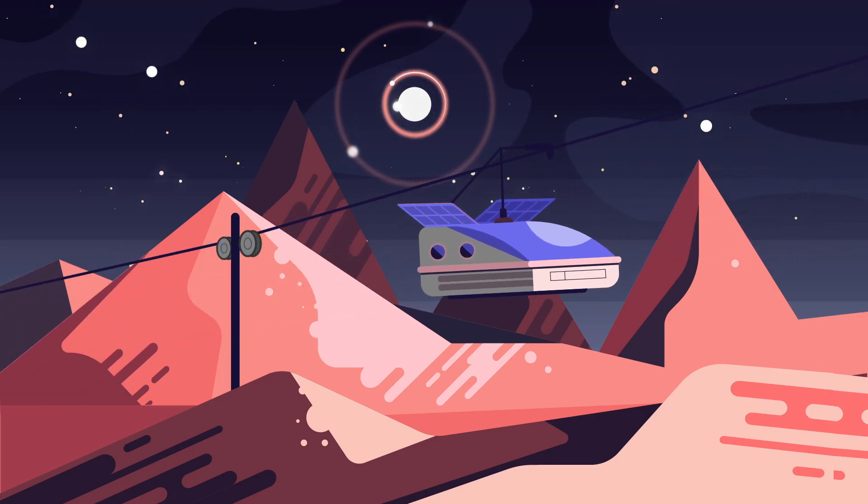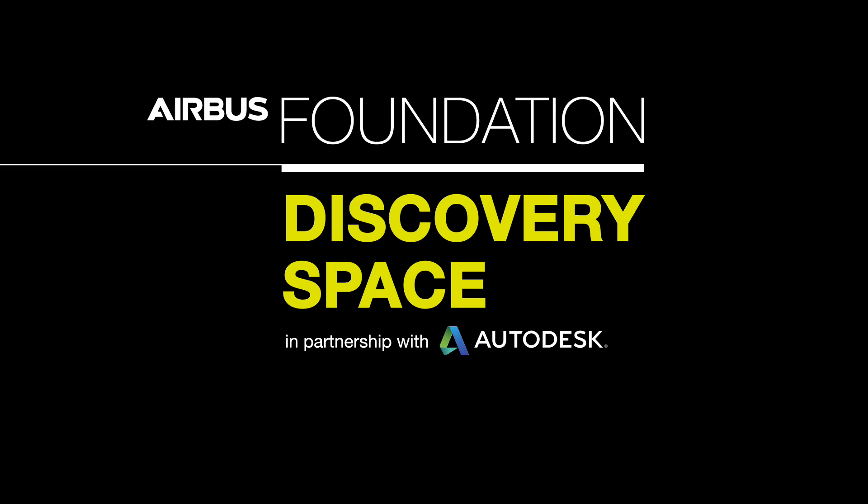So, how will you travel on the moon? Join us soon.